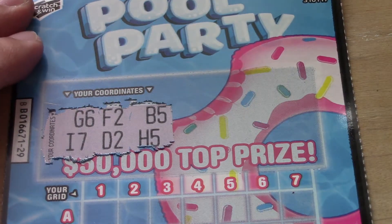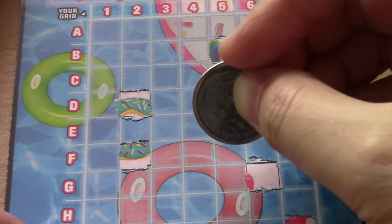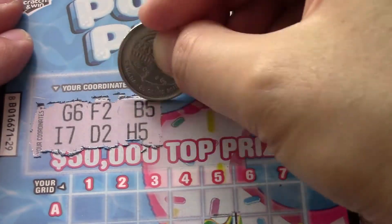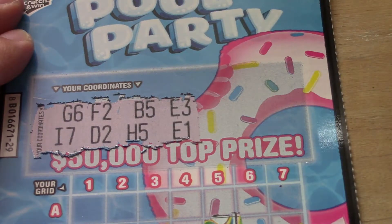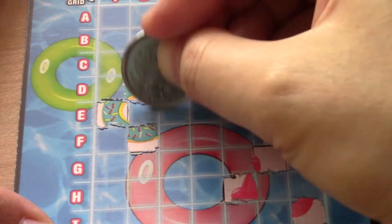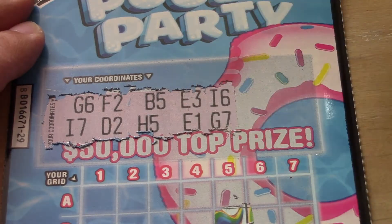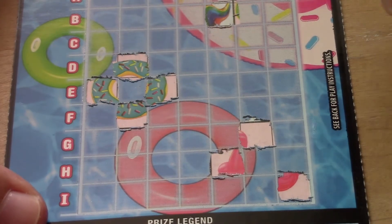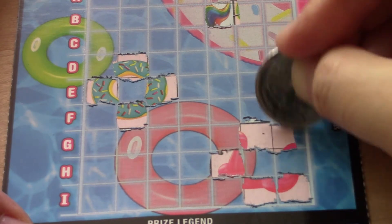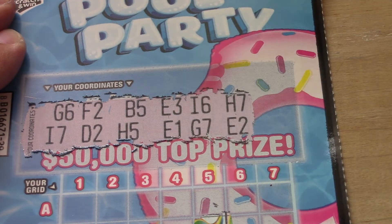And then B5 and H5. Okay, E1 and E3. I6 and G7. Okay, H7 and E2.